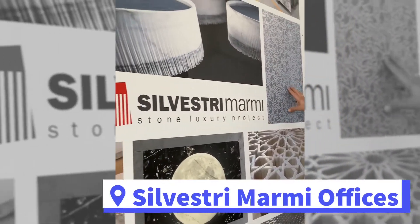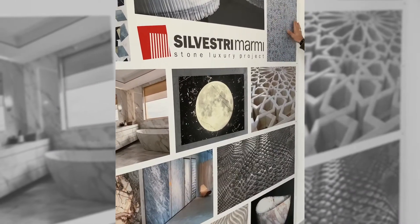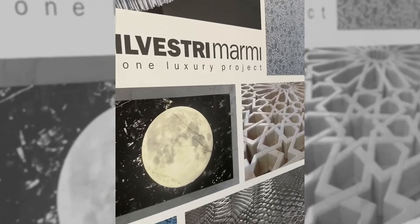Silvestri Marmi is focused not only on producing traditional marble materials, but on innovation and creating furniture and design objects in collaboration with world-famous designers and architects.